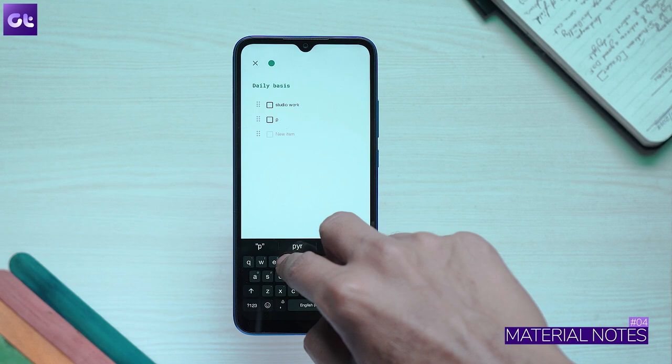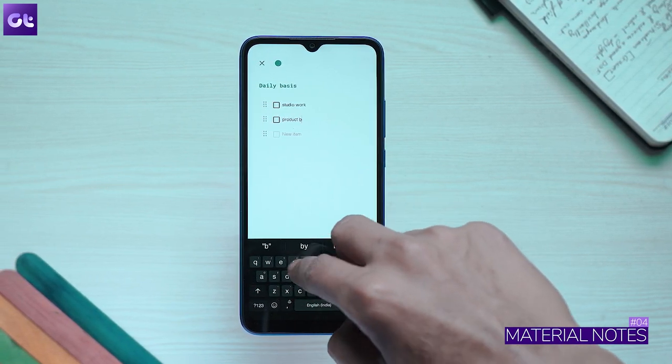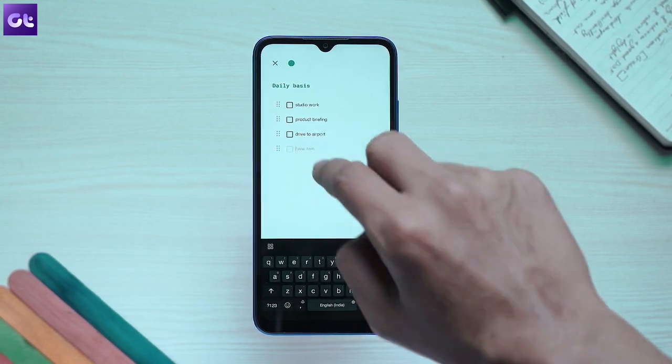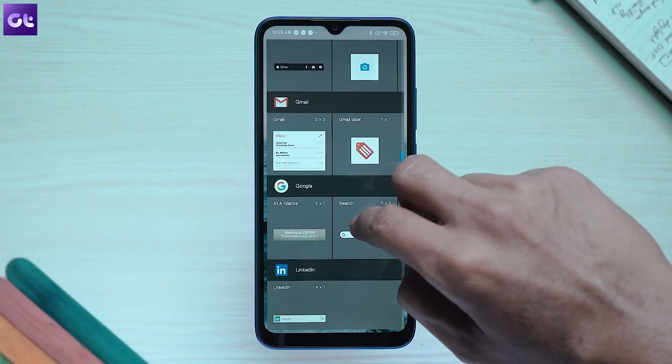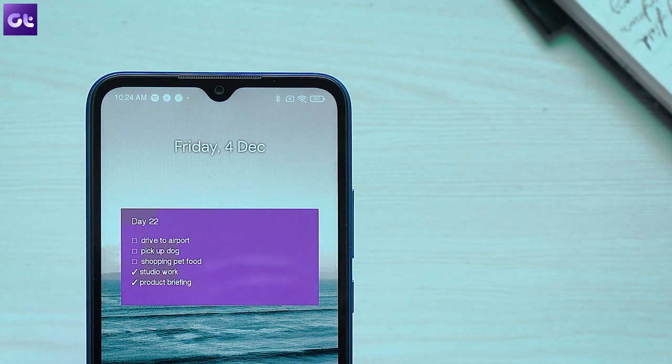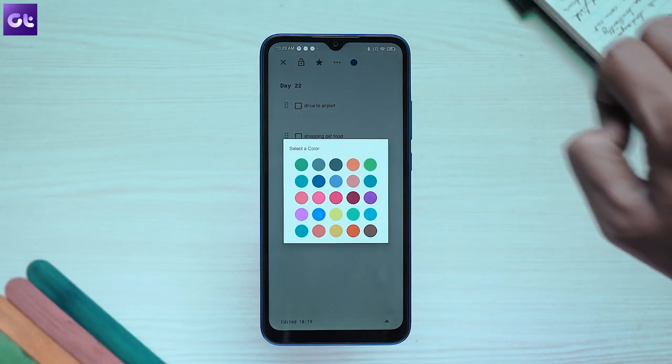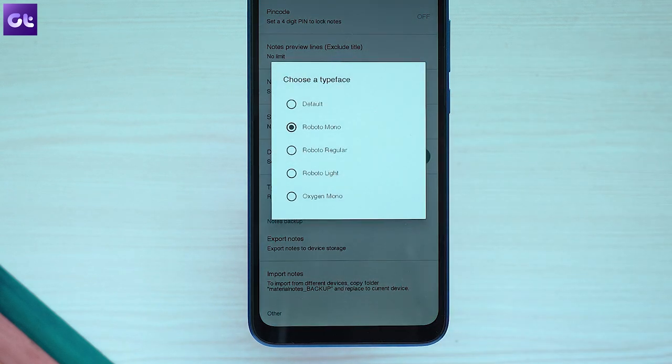Speaking of simple apps, let's not forget about Material Notes. It offers a clean and neat interface with a beautiful package. Like any other note-taking app, Material Notes allows you to create notes and lists, set reminders, check off completed tasks, and much more. You can even create widgets and place them on your home screen for quick access. You can also change the color of each note for easy management and set your desired fonts.